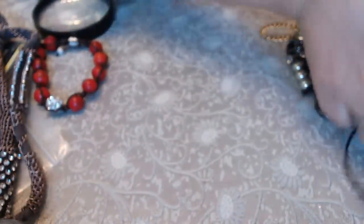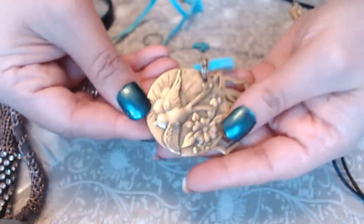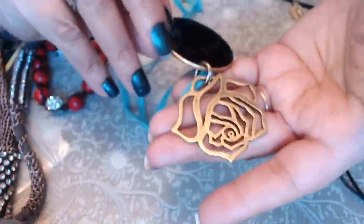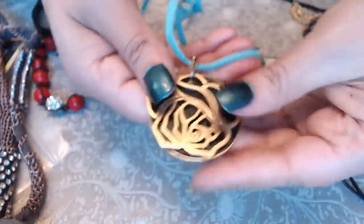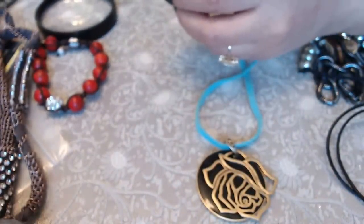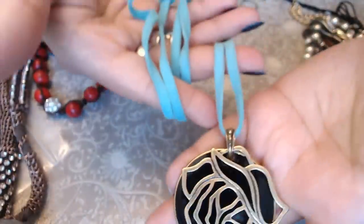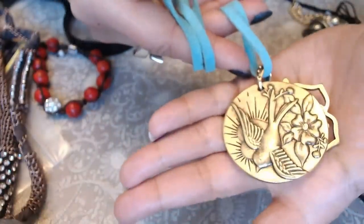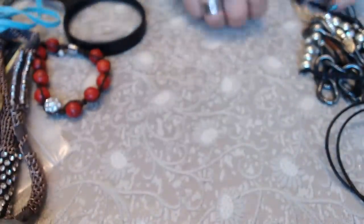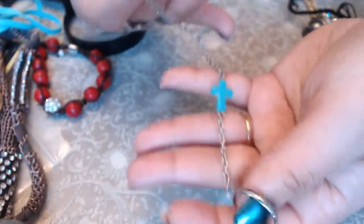Next we have a two-sided pendant — it's a bird, that's cute — you can wear it two ways. And this one is from Lucky Brand — really cute, I love the turquoise leather string. The bird is nice. And another howlite cross, looks like one of those pull-close bracelets.